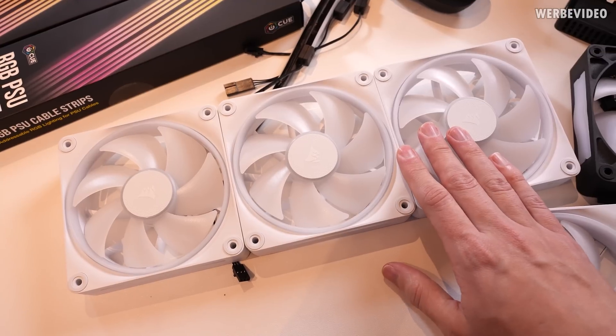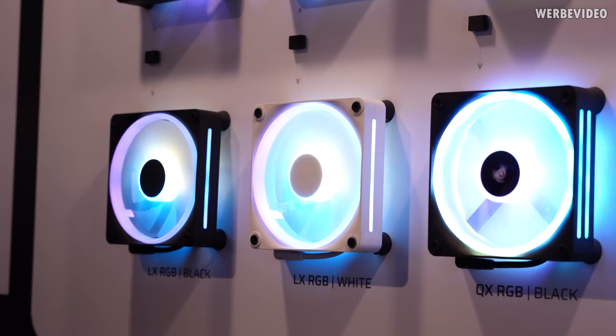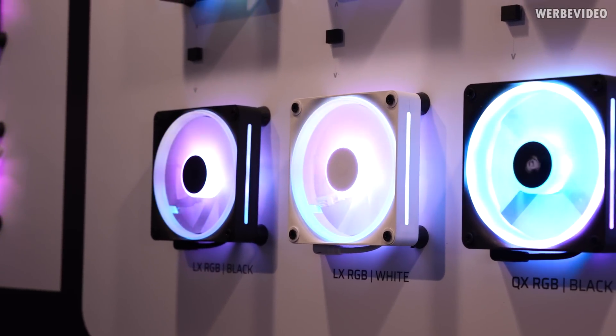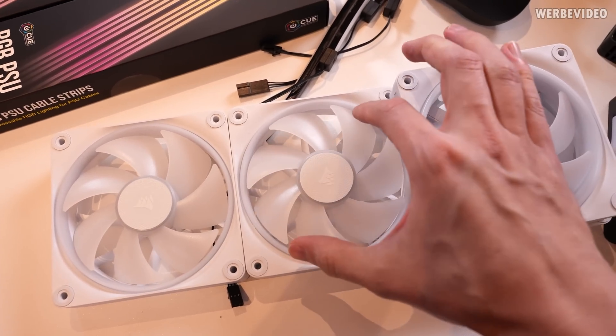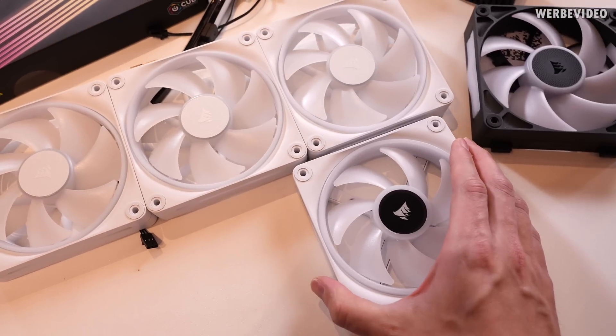Starting with the LX fan — at first I thought it just looks like the QX, so what's the difference? I asked Corsair and they explained that if you compare the geometry of the rotor, the shape is slightly different and the diameter is slightly increased, so the performance on the LX fan should be slightly better than the QX.